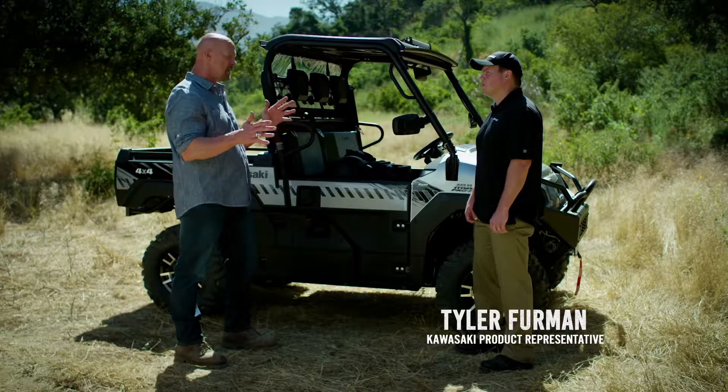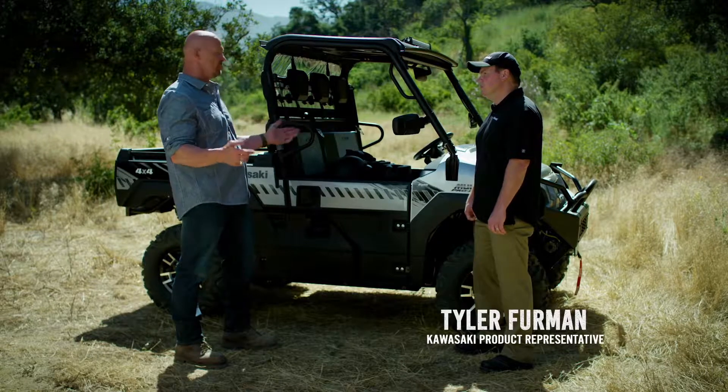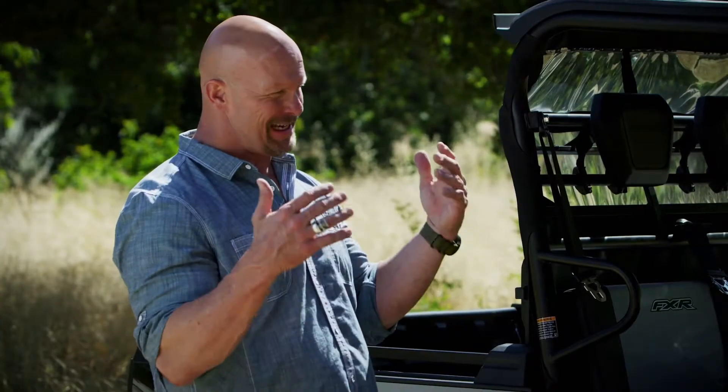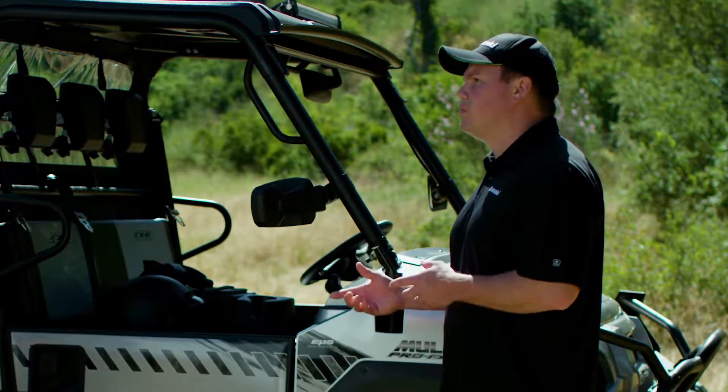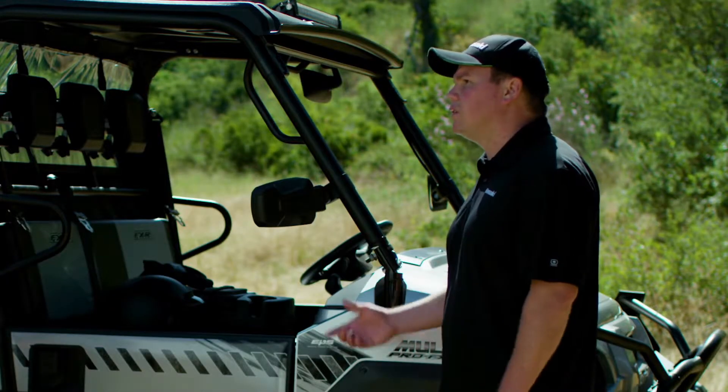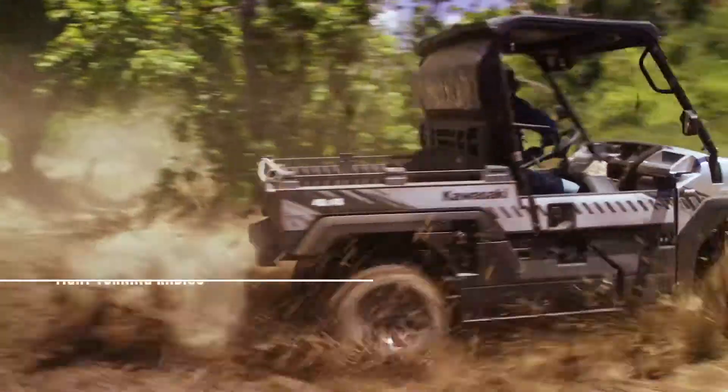That's what I call outstanding performance. Let's dig into what made it all possible. The Mule Pro FXR was able to easily navigate through those tight twists and rutted turns. Compared to other Mule Pro models, the Mule Pro FXR has a shorter vehicle length and a shorter wheelbase for a tighter turning radius.